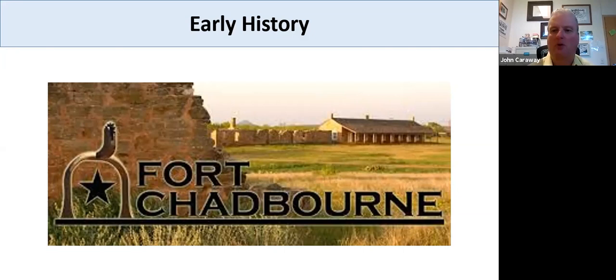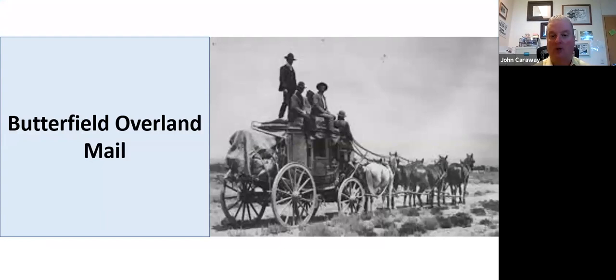Fort Chadburn was not only a military installation — it was also a stop for the Butterfield Overland Mail Route, which ran diagonally through this region. Some of my relatives own a large ranch over around Putnam, and on that ranch are the remnants of a Butterfield stage station, similar to what would have been at Fort Chadburn, though probably a little smaller. Fort Chadburn became a stop for the Butterfield Overland Mail Company in July 1858.